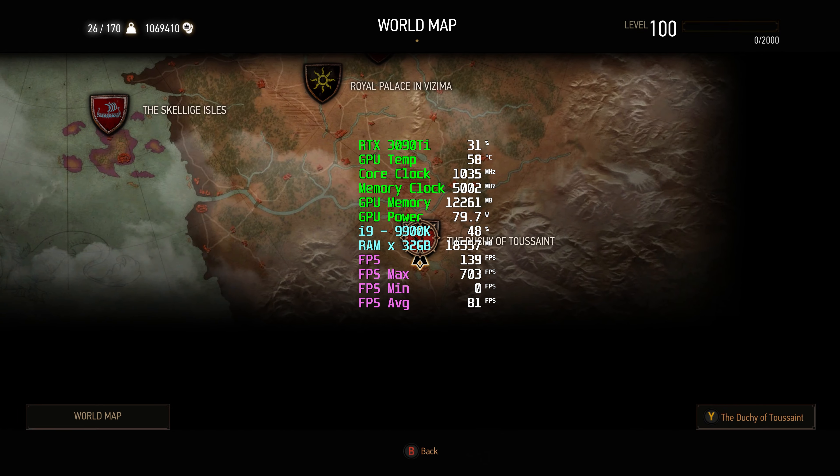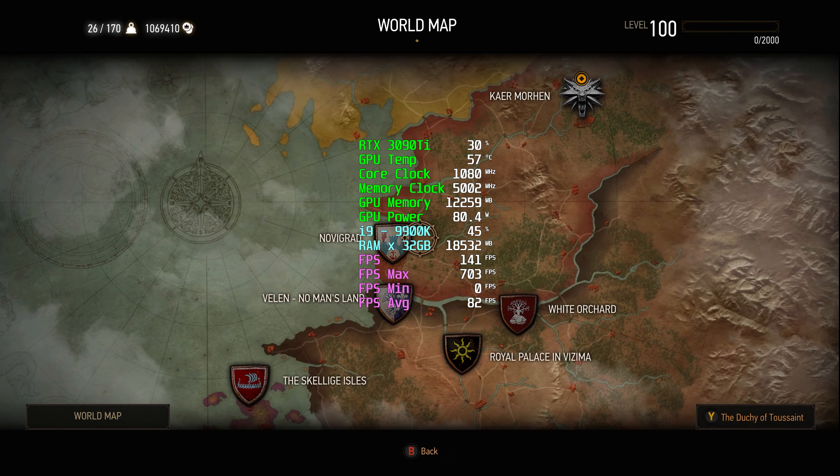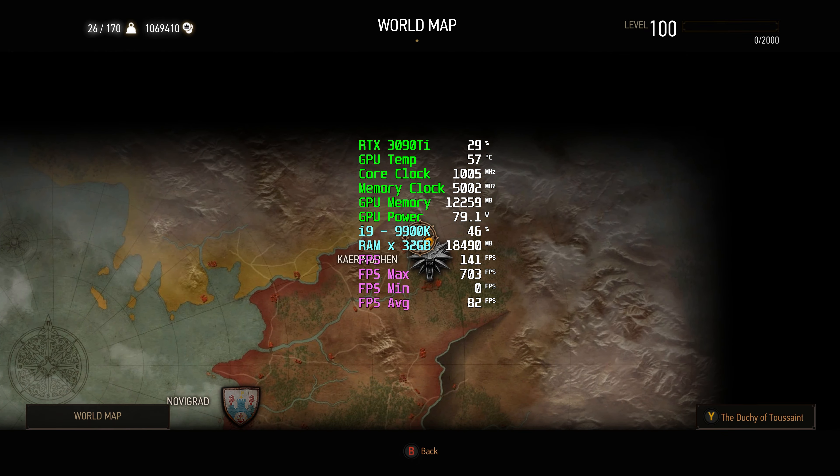Okay, let's go to Skellige. Actually, I think we just came back from Skellige. Let's go to Kaer Morhen and ride Roach.